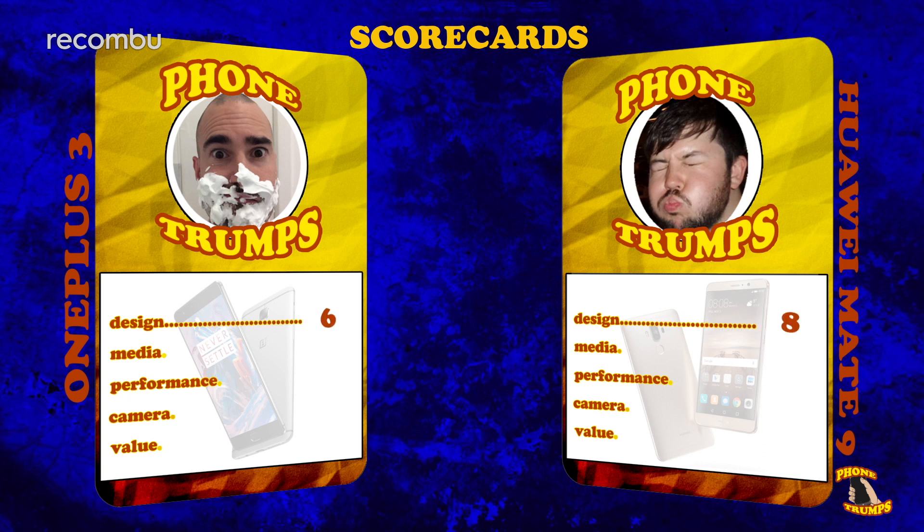Whichever device you pick, you get the same premium level of fit and finish with this beautiful aluminium unibody, but the Mate 9 also packs an IR blaster on the top. The Mate 9's added functionality built into its design bags it the first round.